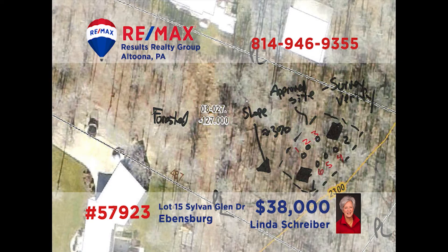Having trouble finding your dream home in Evansburg? Why not build it? REMAX Hall of Famer Linda Shriver has a great place for your dream home. This lot in Sylvan Glen is a little under two acres in size and is in the Central Cambria School District. So if you're looking for a great place to build the home of your dreams, get your plans and ideas together and contact Linda. She is ready and waiting to put her decades of experience to work for you.